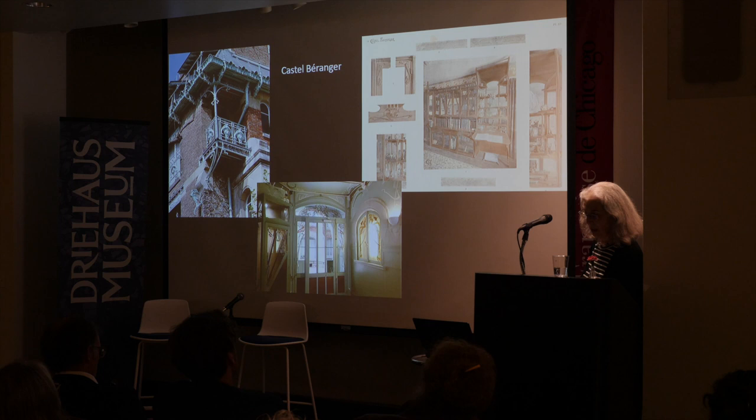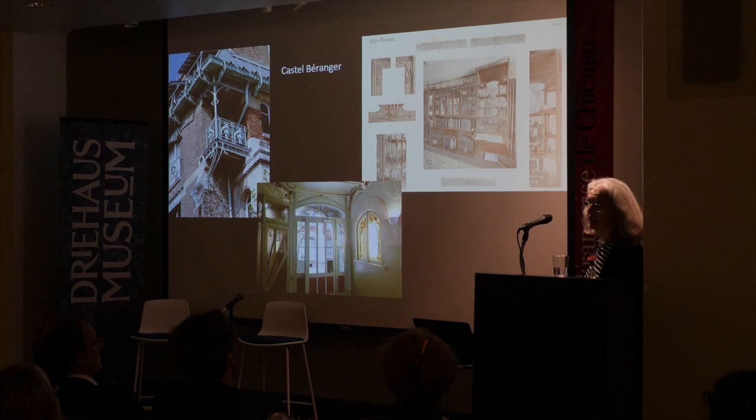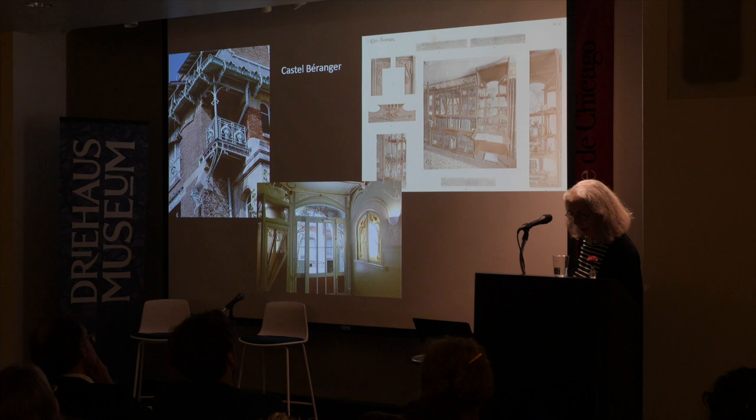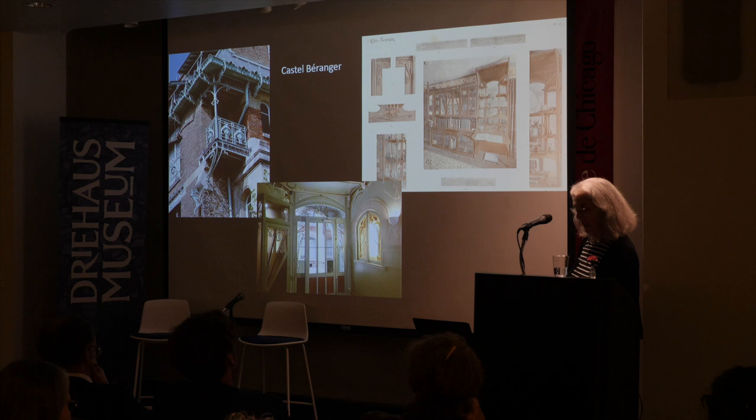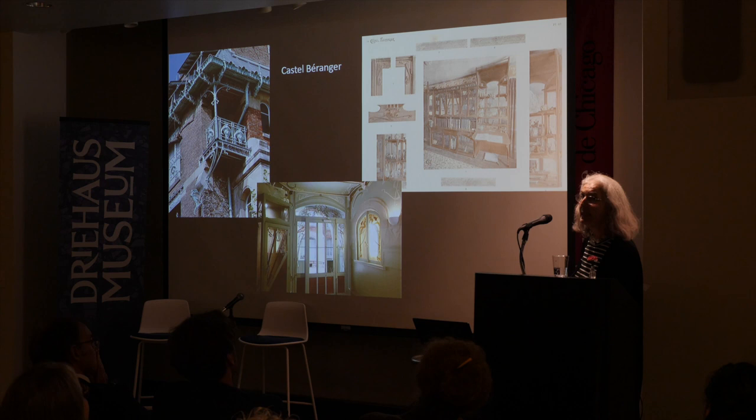Guimard produced an organic total work of art — a notion we've already seen — where architecture, decoration, and furniture were addressed holistically. In the exhibition there are many plates of the Castel Béranger album. Guimard really thought of it as a demonstration of everything he knew. Perhaps Guimard was a little less into social status than some of his contemporaries, and what he brought — and still brings to residents and passersby — is a notion of lightness, spirit, motion, and light.